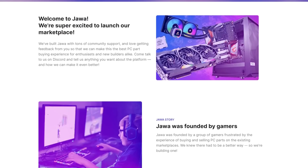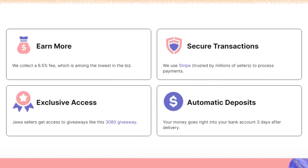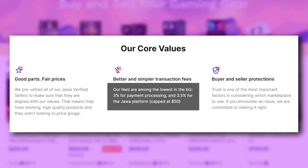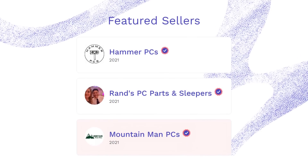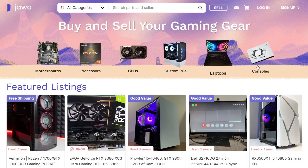But first, let me thank JAWA for sponsoring today's news. JAWA is a marketplace where you can list or buy computer parts like motherboards, CPUs, and GPUs. They offer the lowest fees when compared to other places like eBay or Amazon — it's 3% for payment processing and 3.5% for platform fees, capped at $50. So if you're selling, you can save hundreds in cash. You can also request whole desktop PCs from their verified sellers, and they also sell notebooks and consoles, so visit JAWA.GG now. The link is in the description down below.